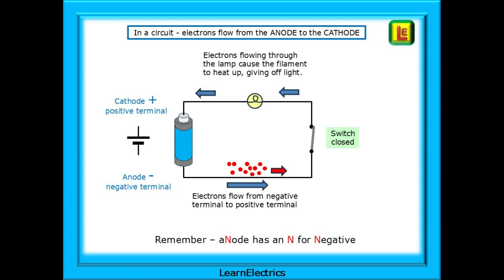These terminals have their own unique names. The cathode is the positive terminal and the anode is the negative. To remember them: the anode has the letter N in it and N is for negative. So the anode with the N is the negative terminal — an easy way to remember it.